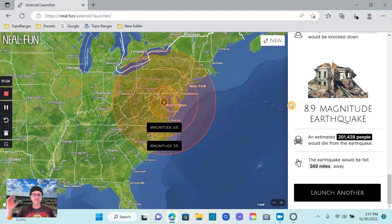In addition to all that lovely stuff, you'd also have an earthquake. What I think they mean by this is it could either trigger an earthquake, or just the force of it hitting the earth and shaking the earth would itself be an earthquake. This asteroid targeted at Washington would induce an 8.9 magnitude earthquake — that sounds pretty big. An estimated 201,428 people would die from the earthquake. The earthquake could be felt as far away as 369 miles.